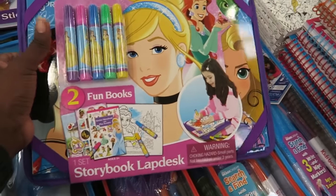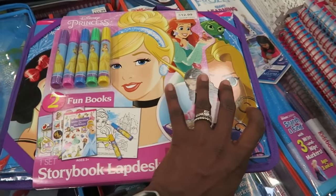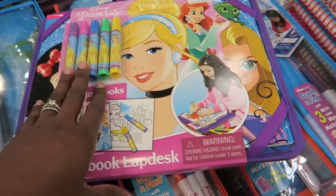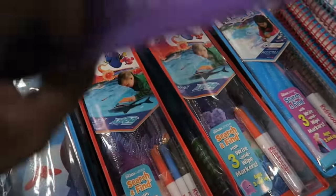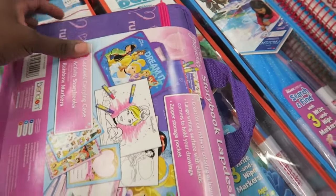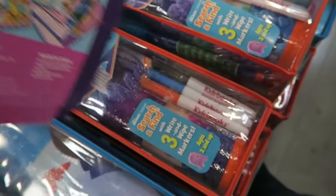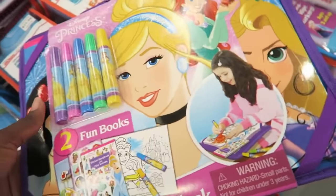Look at this little lap desk for kids — great for a car ride. They can put it on their lap, and it comes with coloring books, a little zipper pouch with stickers and stuff. It's $12.99 — such a great idea.